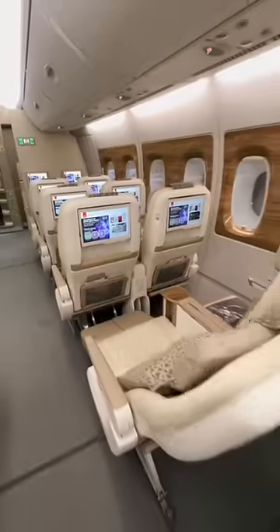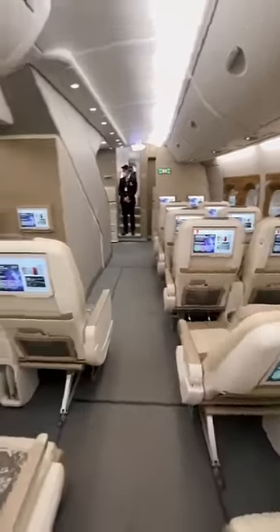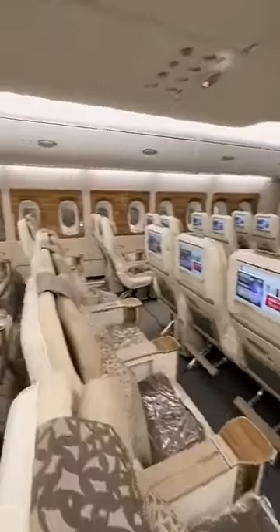There's a foot rest, eight inches of recline, and really beautiful cabin finishes as well.